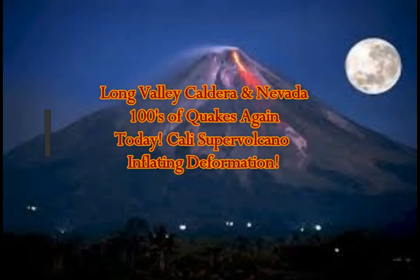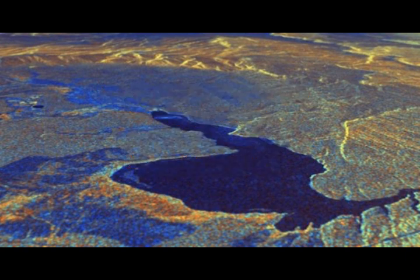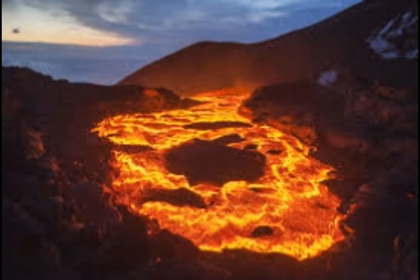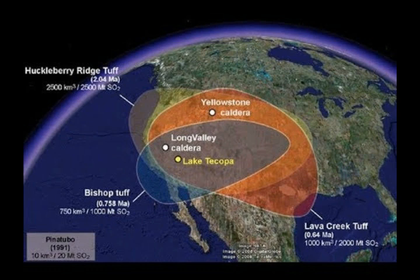We're going to take a look at the Long Valley Caldera supervolcano earthquakes again today, and the Nevada huge number of quakes — hundreds of them again today. This is an area where something is going on. We know that Long Valley is one of the high-threat volcanoes of California — it's actually classified by USGS as a very high-threat volcano. It has inflation; it's deforming, and this is the area east of Mono Lake and Long Valley Caldera.